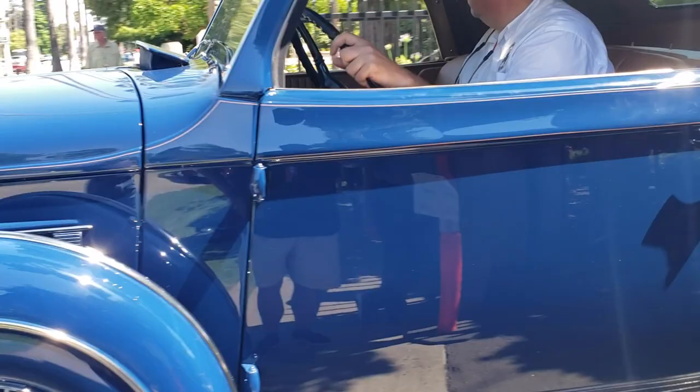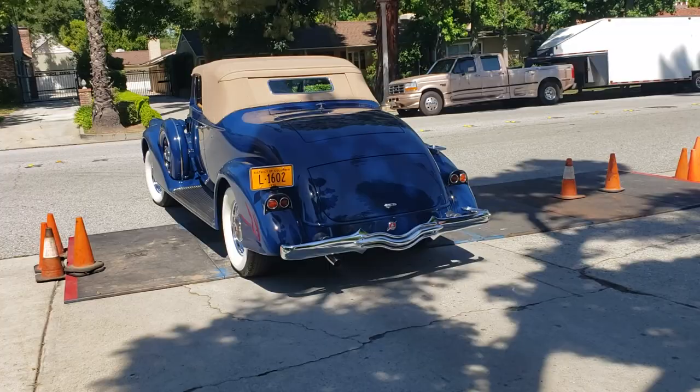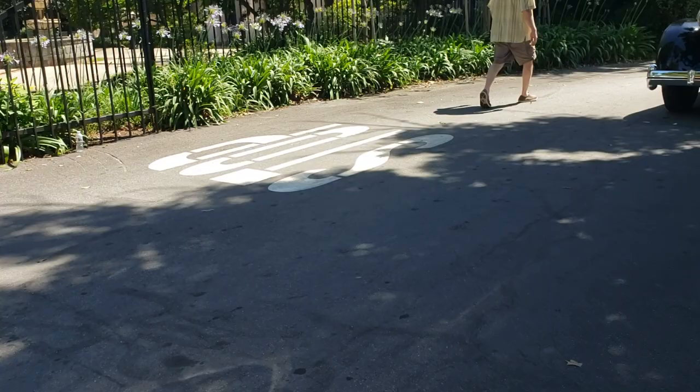Look at this. Is that all grill? No. 12 cylinders. 1936 Pierce. These cars are two blocks long.